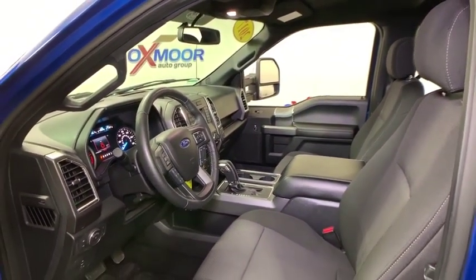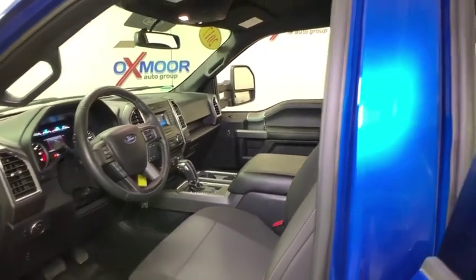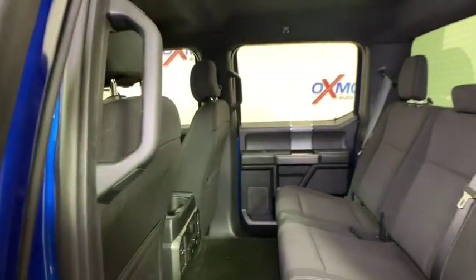Compass, panic alarm, brake assist, tachometer, remote keyless entry, tilt steering wheel, driver vanity mirror, front reading lamps.